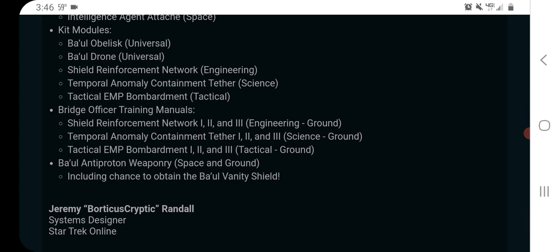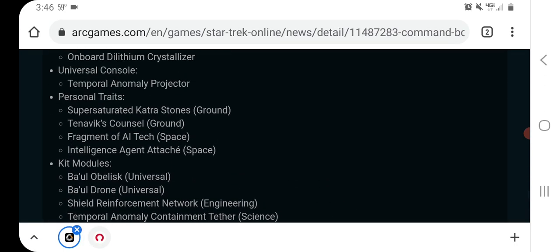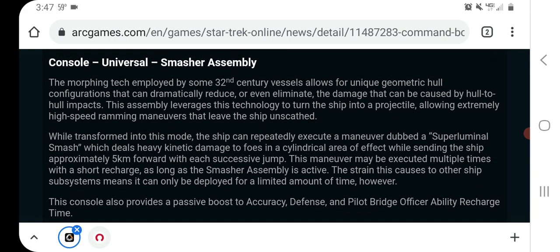For kit modules, the Ba'ul Obelisk is a really fun one — you probably saw me using it in one of my podcast episodes where I was running around on Nakara killing the Tholians. It's similar to that Pylon they gave us for free in an event: you create these obelisks, they can connect together and shoot antiproton. So if you like kit modules, the Ba'ul Obelisk is really fun. There's also a vanity shield for people who like that. I think there is a lot to like here, mostly due to the Angel's Wake stuff going into the Infinity Box making a lot of the cool and powerful stuff go down in price — and if you're into the transformation effects and Space Barbie, you're really going to love this ship.